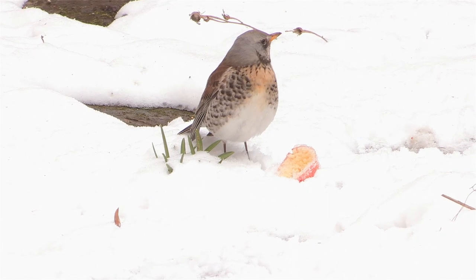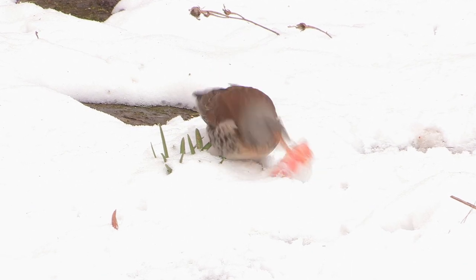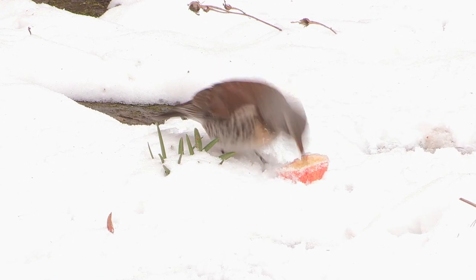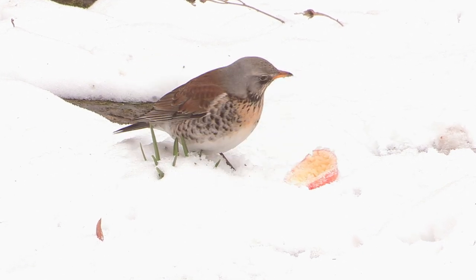The fieldfare is the largest of these three thrushes, and just like the redwing, it's a winter visitor and it also has a very similar diet. And in hard times like this, it will often visit gardens, and sometimes in quite large numbers.